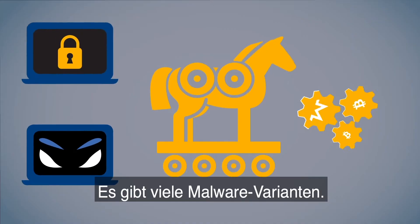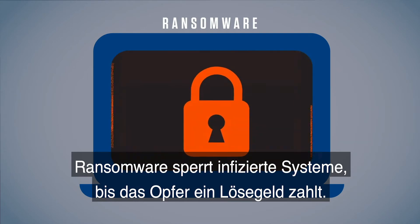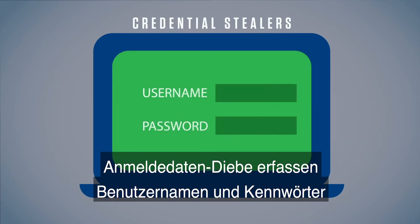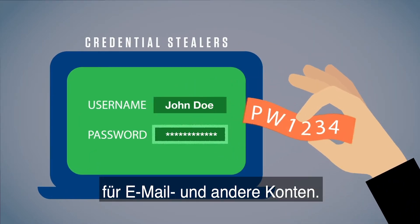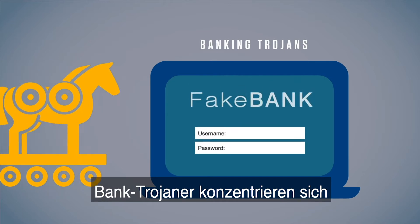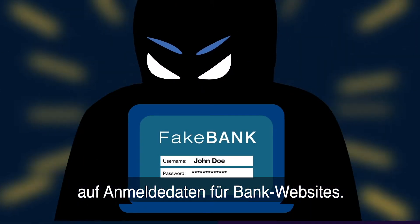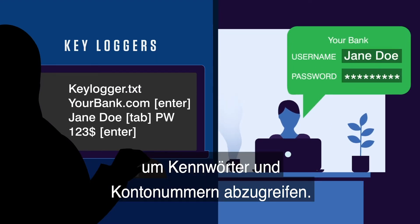Malware comes in many forms. Ransomware locks infected systems until the victim pays a ransom to unlock it. Credential stealers are used to get usernames and passwords for email and other accounts. Banking Trojans are more specific, targeting your banking usernames and passwords. Keyloggers can record your keystrokes to get passwords, account numbers, and more.